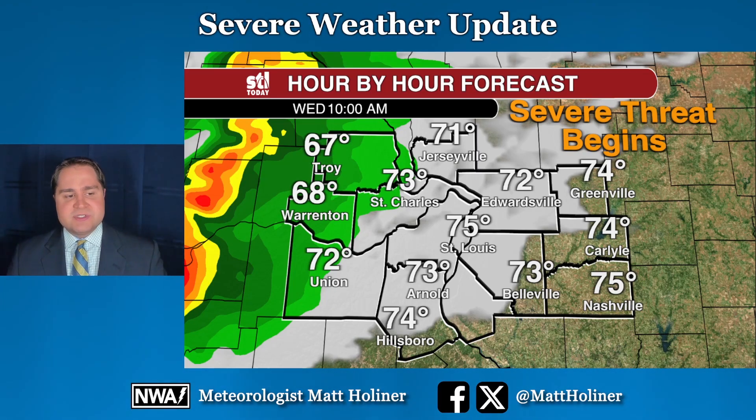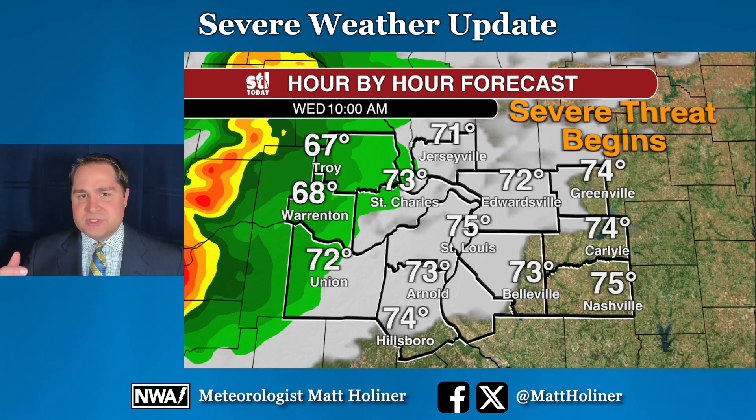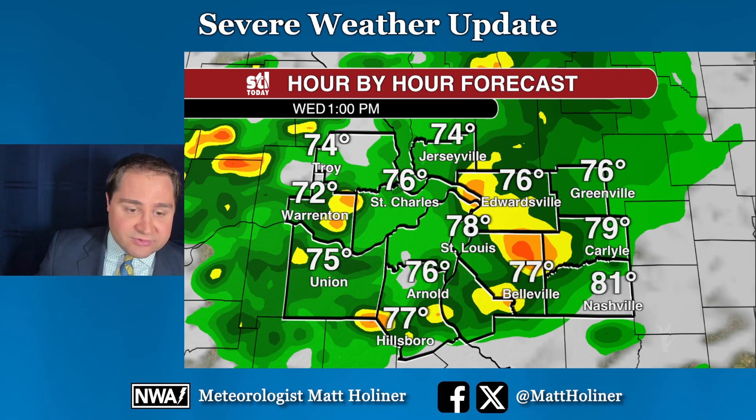So let's get you to the latest timing. We're starting at 10 a.m. I do think the early morning hours are completely dry, but beginning around 10 a.m. the first few showers and storms could start to push in to the west of town — places like Troy, Warrentown, Union. And I think as we go through the lunchtime hours, we're going to see more and more showers and storms popping up, and by one o'clock in the afternoon, just about covered in shower and thunderstorm activity.